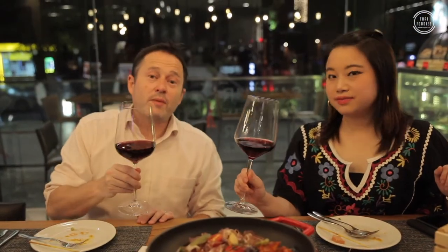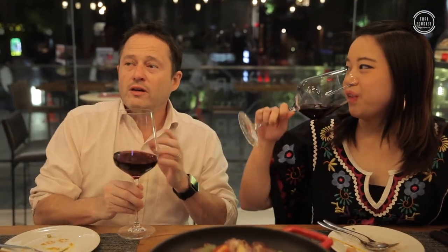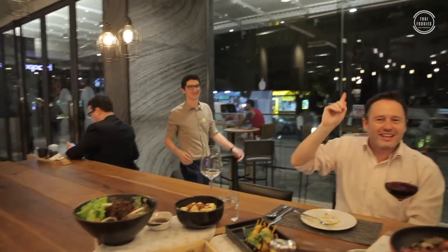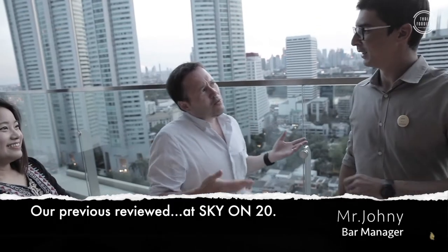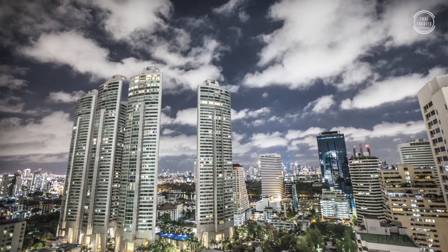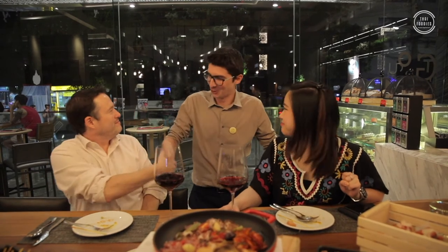It's actually really good wine. There are a lot of places that have free-flow wine where you can drink as much as you want. Wait a second, folks — an old friend of ours from Sky on 20 is here! Hello guys, good to see you again! How have you been? Good to see you, welcome back. You know what? I think this deserves a trip upstairs to Sky on 20 after this. After we're done eating here, we're going to head up to Sky on 20 to say hello to all our old friends. We'll see you in a minute — cheers!